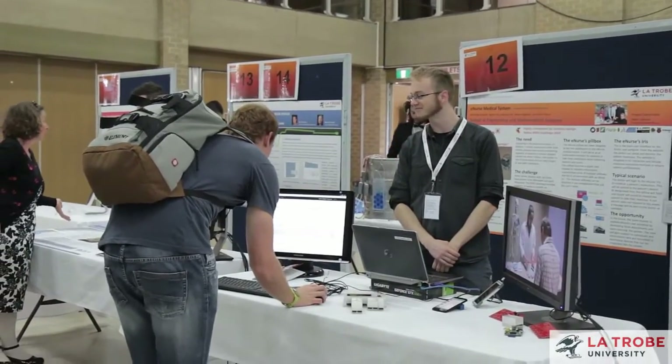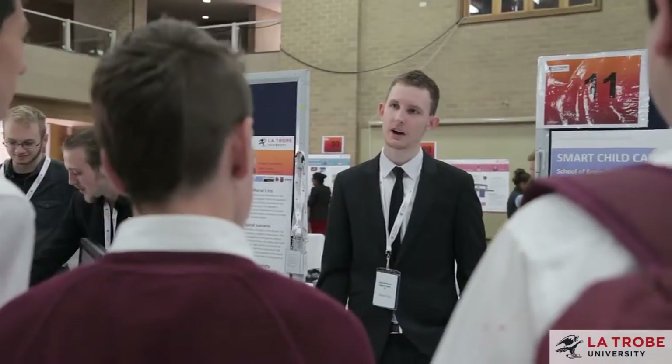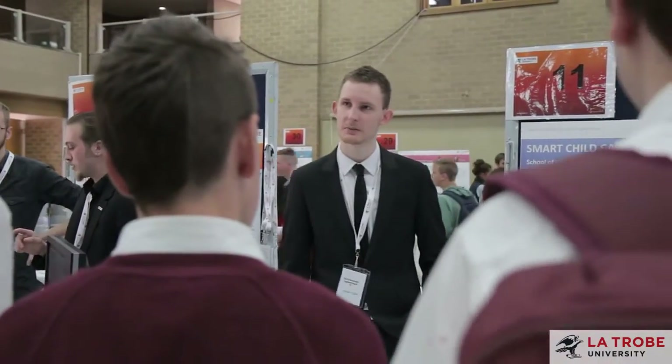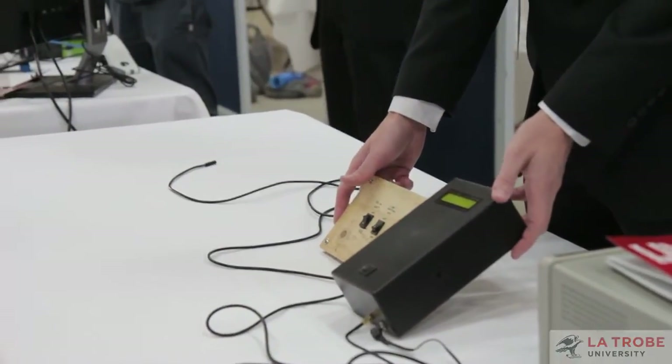The showcase is extremely important because it allows us to share with the rest of the world what our students are capable of. In particular, it's a great platform for our students to demonstrate to industry that they are ready to tackle the world's problems.